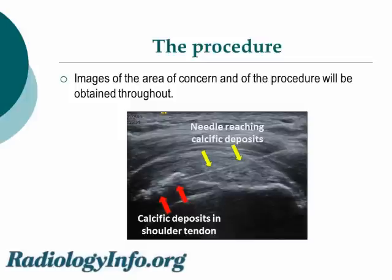Images of the area of concern and of the procedure will be obtained throughout the study. Here we see an ultrasound image — the yellow arrows are pointing to this white line, which is the needle, and the red arrows are pointing to the dense areas that are calcific deposits within the shoulder tendon.